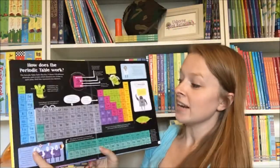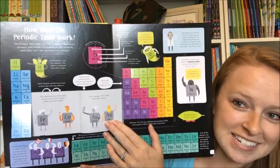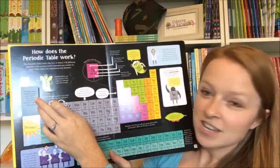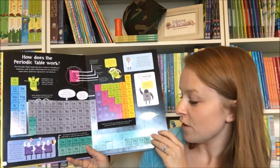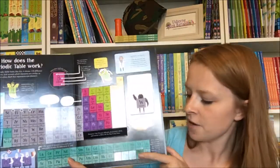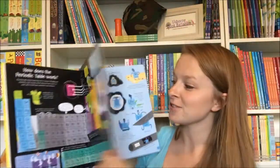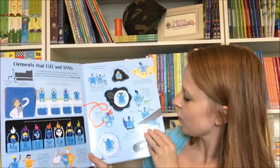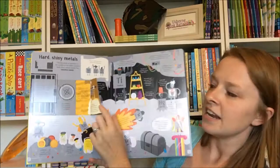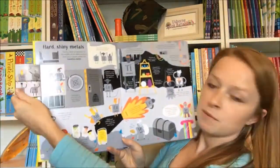It kind of tells you what it is, and then it has this gorgeous color-coded periodic table page where there are tons of flaps. It even includes the elements that were discovered in 2015, so it's very current. There are some cool little flaps that talk about elements that were named after the people who discovered them.